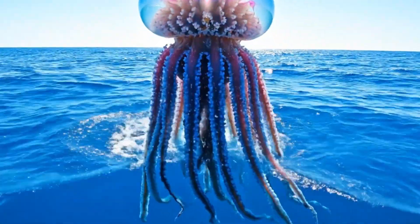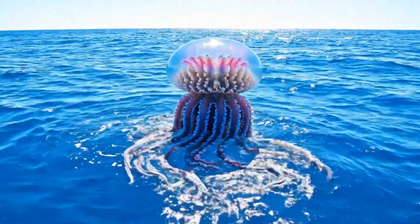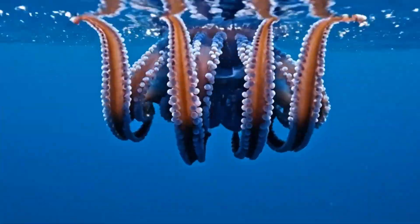This isn't a jellyfish but a colony called the man o' war. Its long tentacles sting strongly.